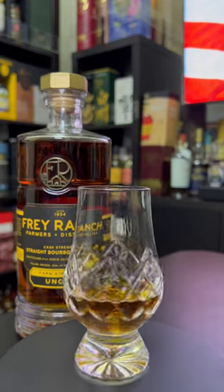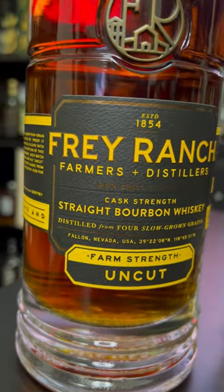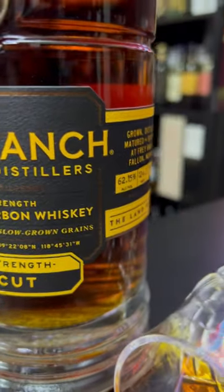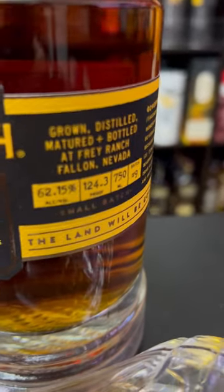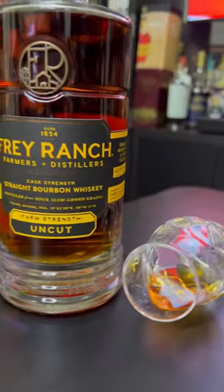This is a classic Frey Ranch bourbon experience, which is indeed its own category. And despite being on the lower end of the ABV for the usual single barrels, it is very well done. I'm glad to have a backup and this one really reminds me of the barrel 938 that I love.